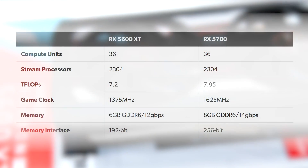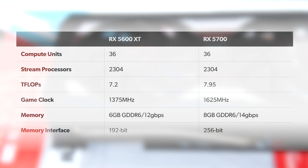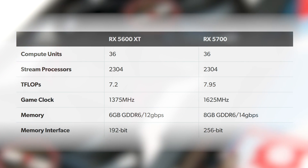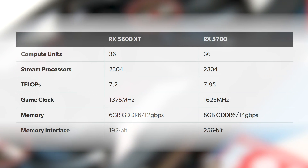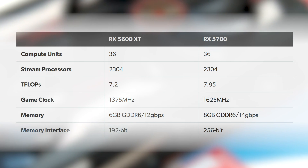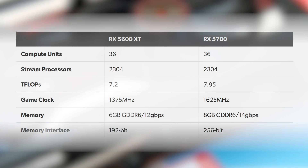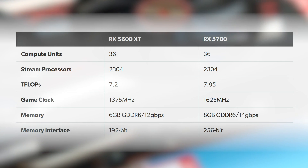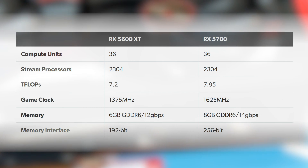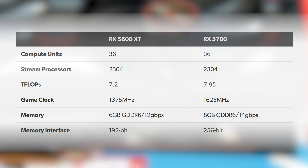The reference RX 5600 XT is pretty straightforward - it's a slightly cut-back 5700. You get 36 compute units, just like the 5700. However, memory is pruned back to six gigs of GDDR6, the memory controller is cut back to 192 bits with lower spec, lower bandwidth modules, and those GPU core clocks are really cut back too.